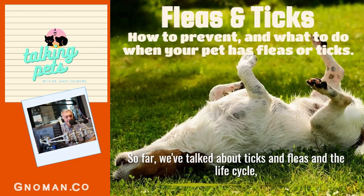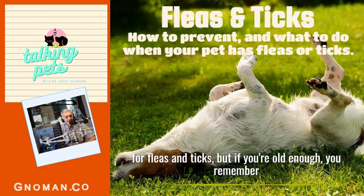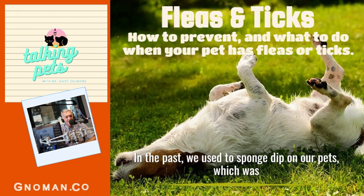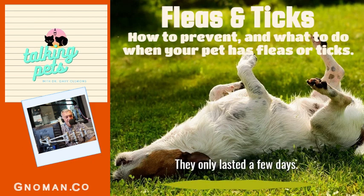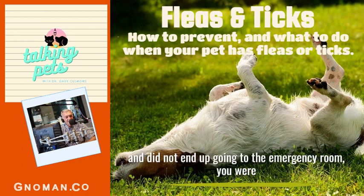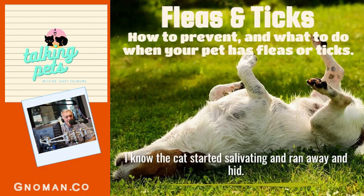So far we've talked about ticks and fleas and their life cycles — now we're getting into the meat and potatoes: how to control fleas and ticks on your pet. I'm not going to waste a lot of time on older treatments. In the past we used to sponge dip our pets, which was no fun and it stunk. We had to spray the yard and flea-bomb the house. There were sprays for cats — pyrethrins — but they only lasted a few days and if you sprayed your cat with flea spray and didn't end up going to the emergency room, you were quite lucky.